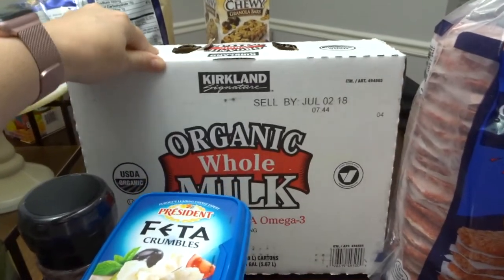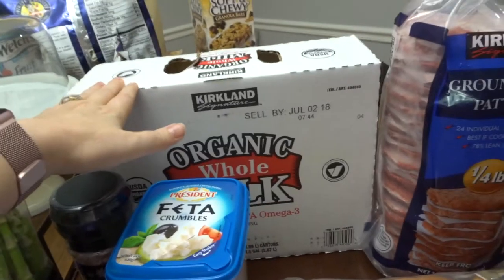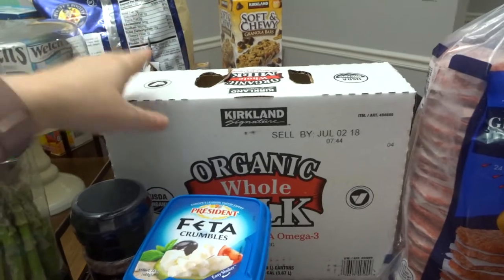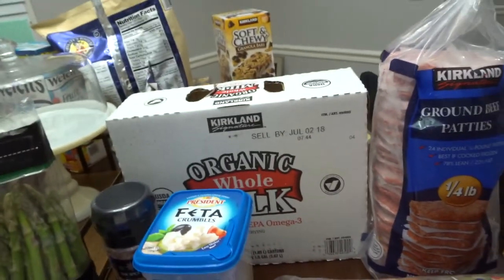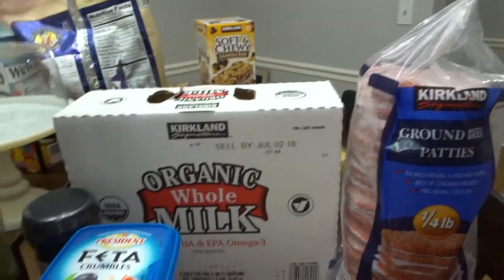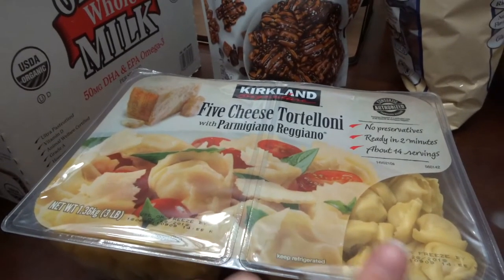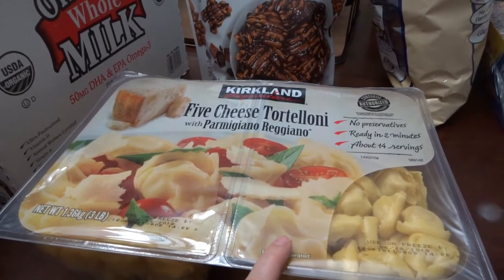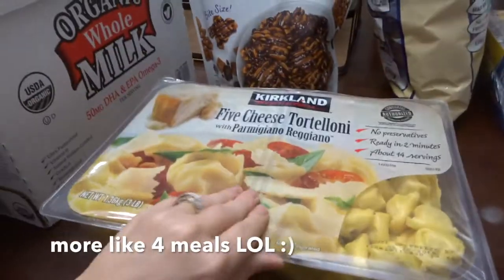I went ahead and got the organic whole milk — we'll see if we like it. I usually buy Horizon or something similar. This had three in it for $10.00, and I usually buy two half-gallons for $10.00 at the regular store. I've seen tortellini hauled on YouTube all the time so I had to try it, and it's one of my husband's favorites. It will definitely feed us for two meals and it was $10.00.